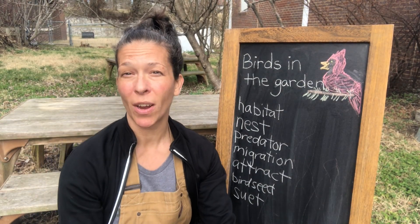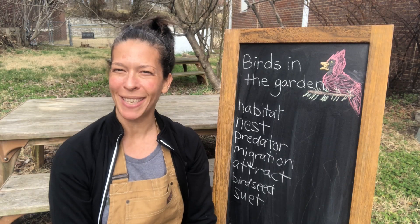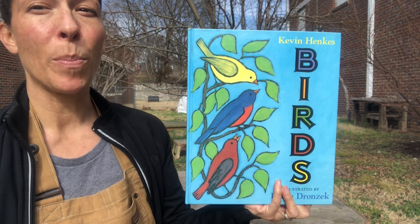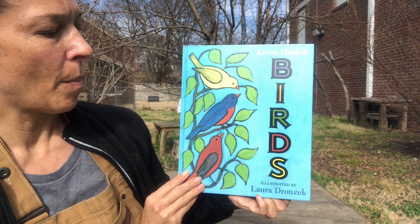I'm going to pass you along to Miss Kim for the next part of our lesson today, and I'll see you in a few minutes. Today we're reading 'Birds' by Kevin Hanks, illustrated by Laura Dronczyk.